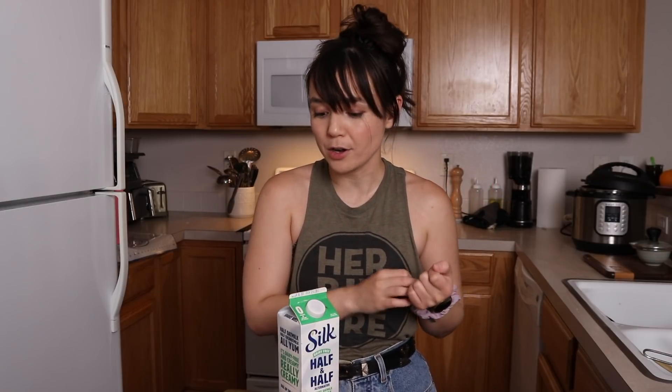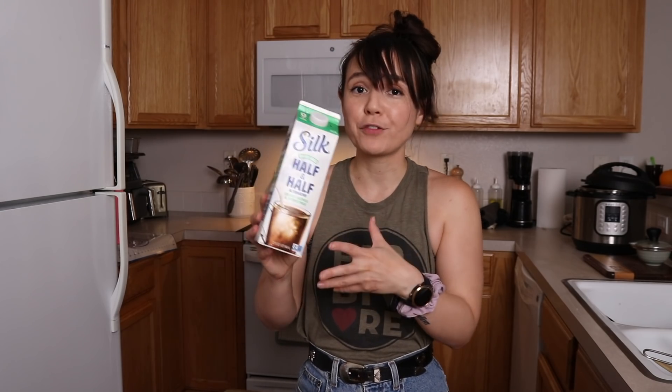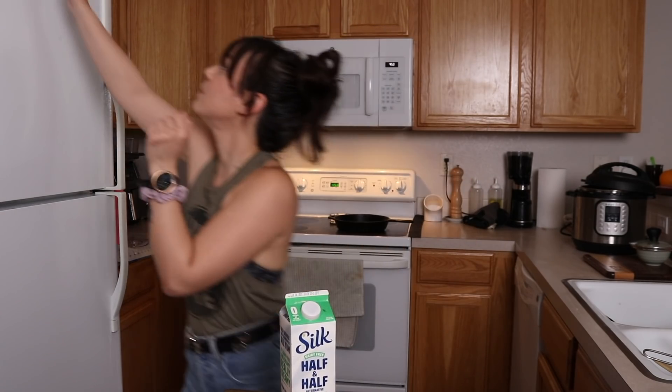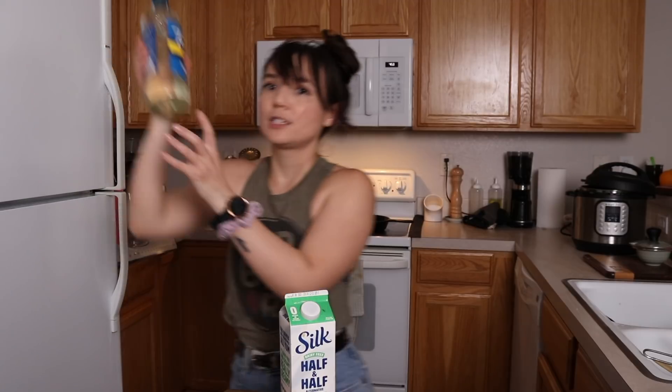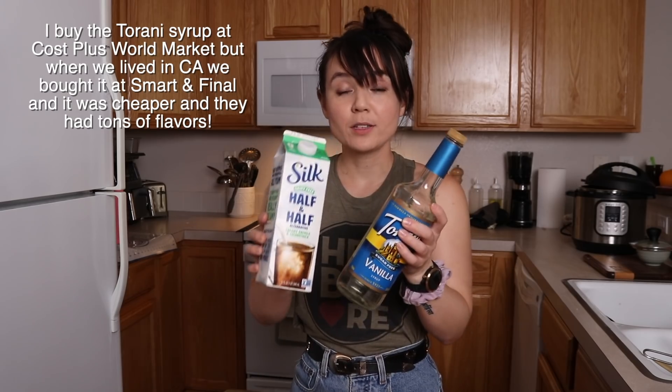I have coffee pretty much every single morning. I've been doing cold brew lately because it's been so hot here in Colorado. So I do cold brew, a little bit of this half-and-half as my favorite creamer, and then some of this sugar-free syrup by Torani. It's been this combination — I'm not going to show it every single day because it's the same thing.